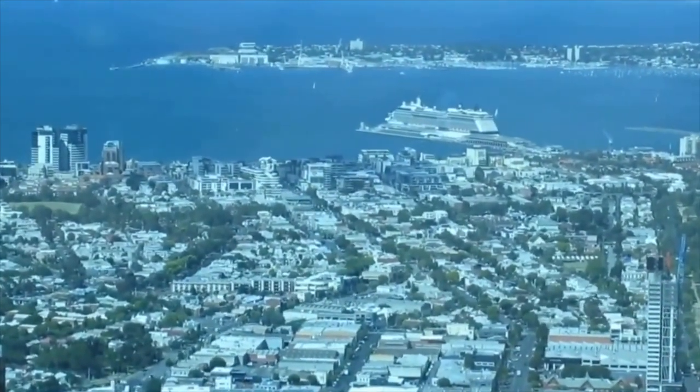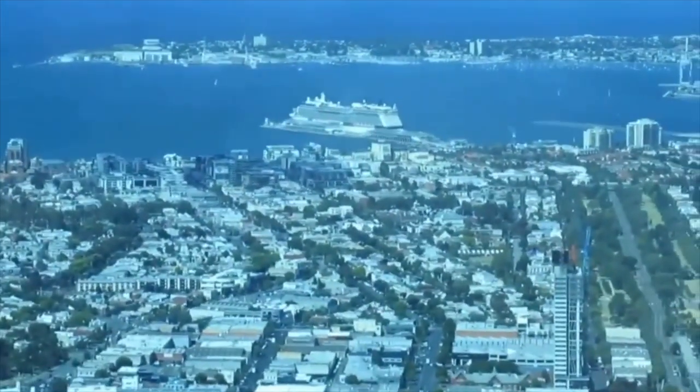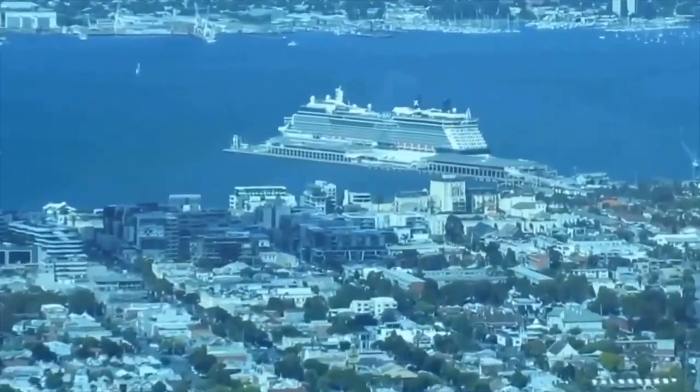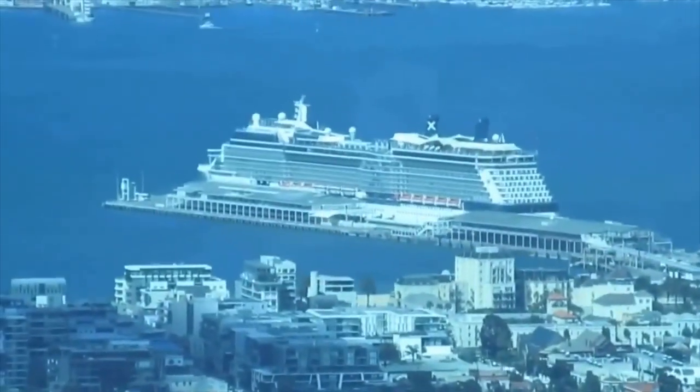Over there in the distance you can see our ship, the Celebrity Solstice — I'll get a little closer up to it. You can see how far away we are from the ship.